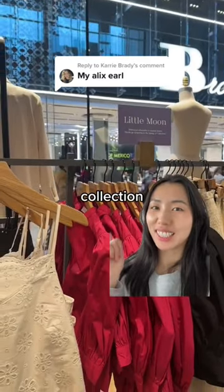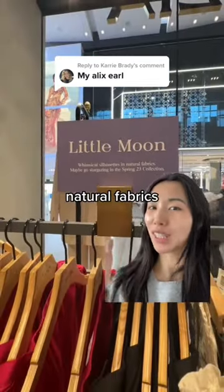Let's review Aritzia's Little Moon collection. It's described as whimsical silhouettes in natural fabrics — we'll come back to that.